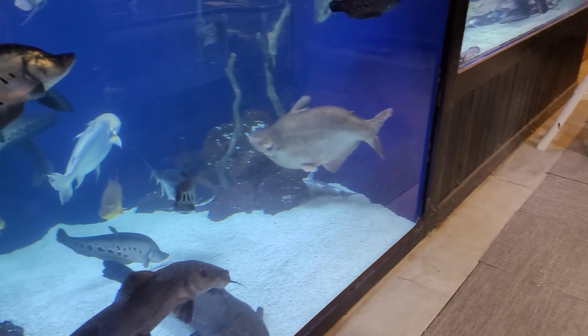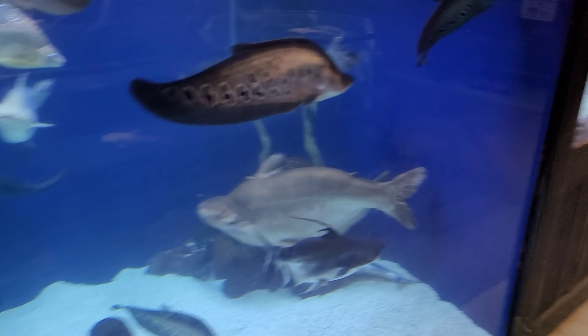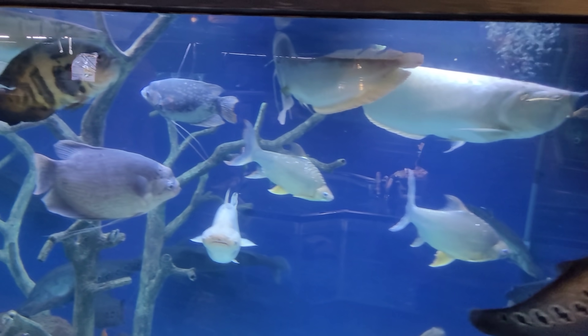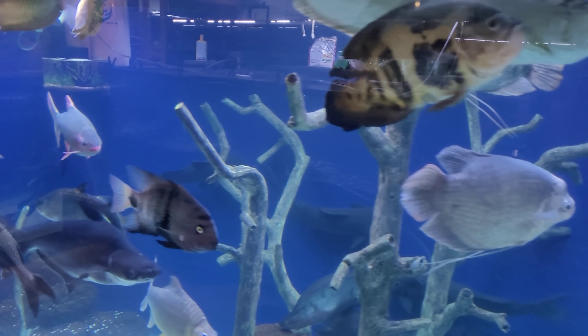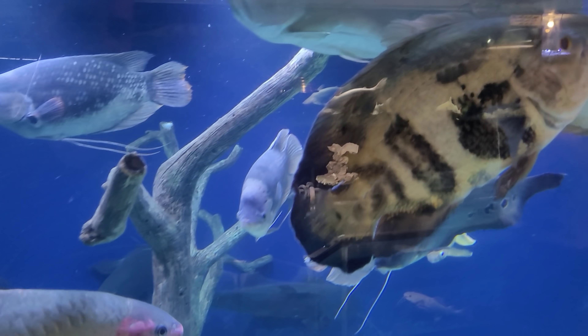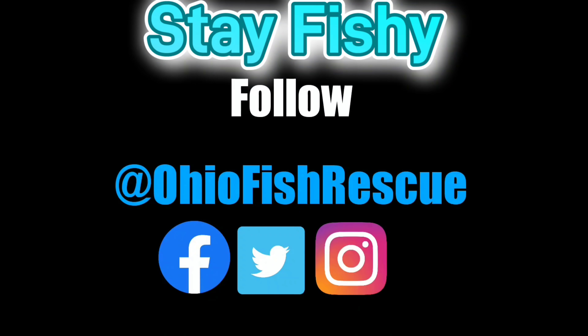Always exciting things happening — you guys want to stay tuned. I am going to California to go pick up a new tank, so stay tuned for that awesome video coming up. Hope you guys enjoyed, and I will catch you in the next video. As always, stay fishy my friends!